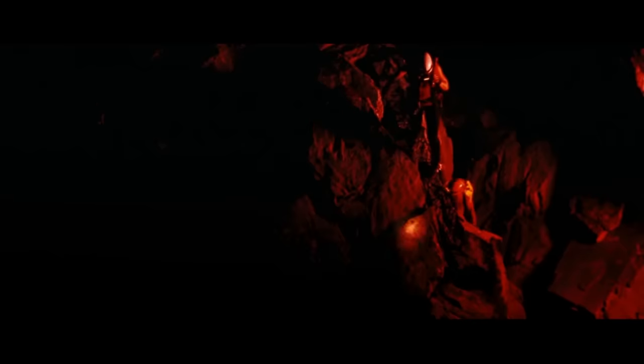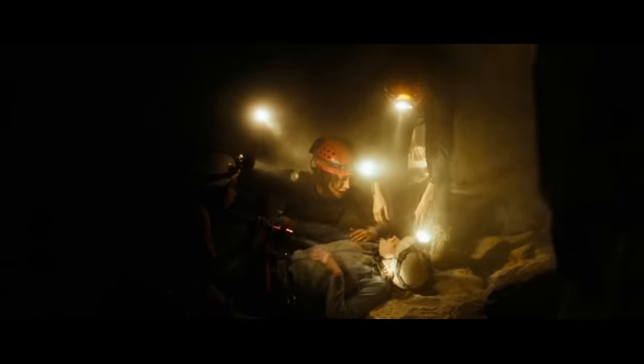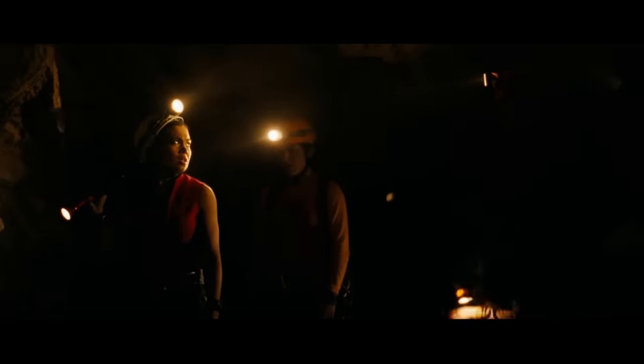Once inside the cave, they light some flares. Sarah wanders off by herself, gets stuck mentally and physically in a claustrophobic tunnel. Beth goes back and does everything right — tells her to breathe slowly, cracks some jokes, tries to lead her out. But the cave is experiencing tectonic shifts, and the tunnel collapses. According to Juno, the only way out is down the pipe, so going back wasn't an option anyway.